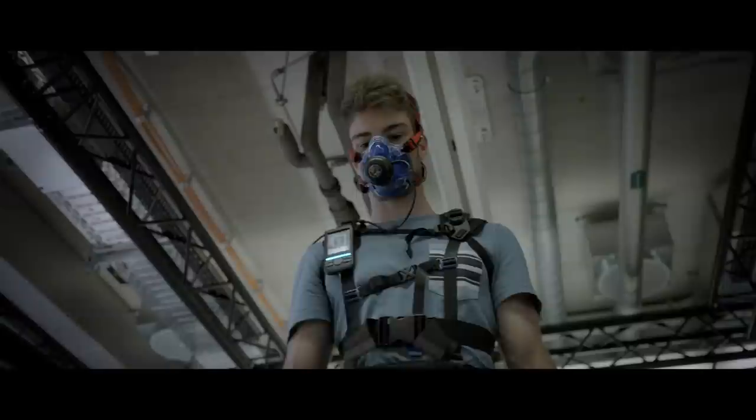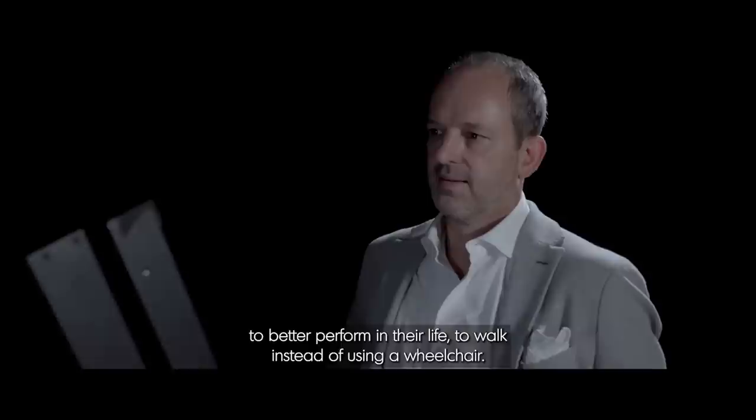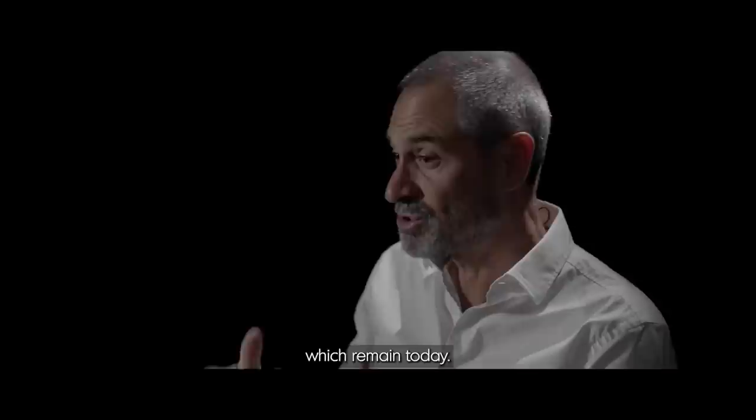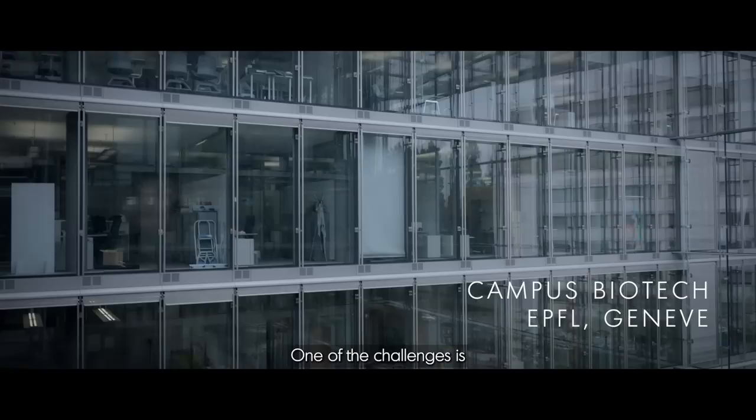It's like a muscle — a support of a muscle but externally. The device knows if the person wants to stand up or if the leg swings. The robot perceives what the person does and acts on the person by supporting its actions, or guiding or correcting its motion. Our research on the MyoSuit now helps many patients to better perform in their life and to walk instead of using a wheelchair — it's a novelty compared to conventional therapy.